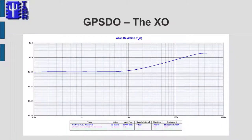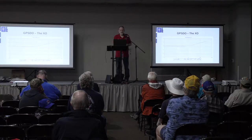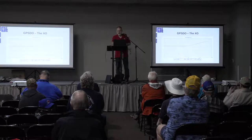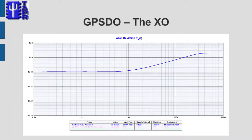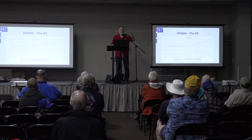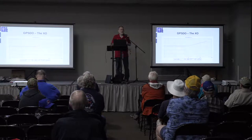This is called an Allan deviation plot, and you don't need to fully understand it — it's logarithmic. The bottom axis is time: how often you take a measurement, starting from 0.1 and going to 1,000 seconds in this chart. The vertical axis is how much noise there is — how close together two measurements are likely to be statistically. The top is pretty crappy, the bottom is pretty good. Ideally you want the performance to be as low on the plot as you can get it, for as long as you can get it.